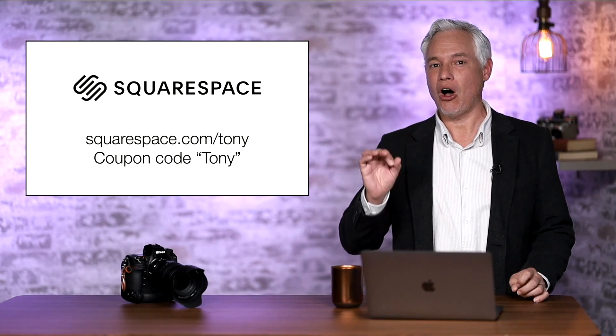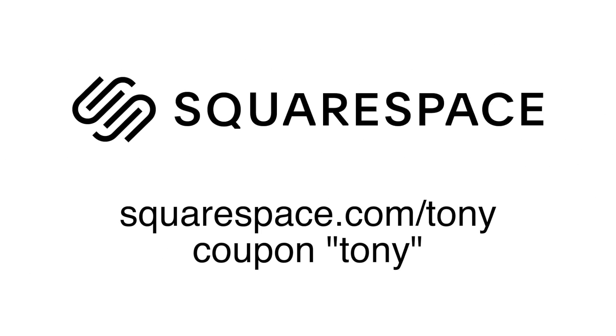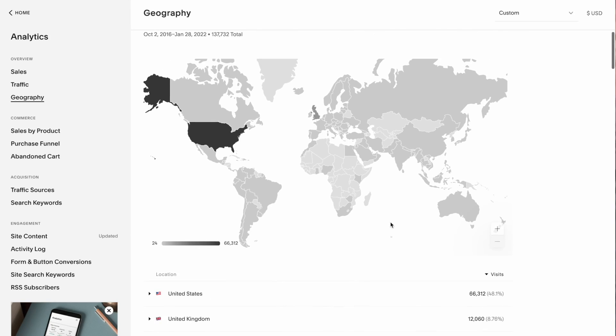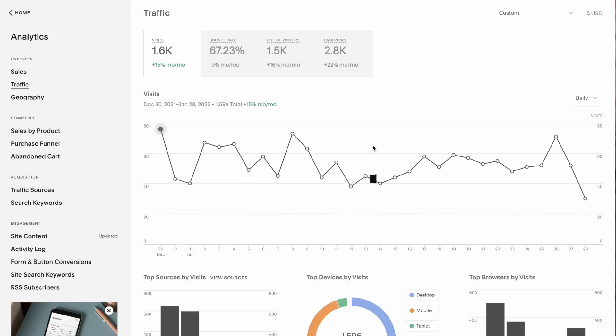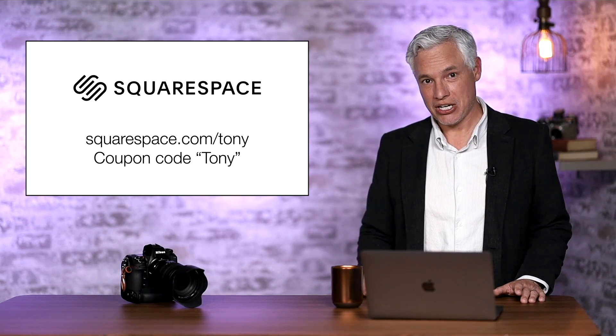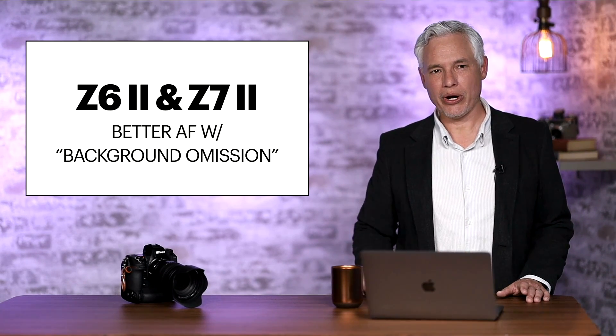Squarespace gives you all of that. Head there now at squarespace.com/Tony. Set it up completely free. See all the benefits of the analytics and the stores — things you need because you're serious about your business. When you love it, use the coupon code Tony and you'll get 10% off. Thank you Squarespace.